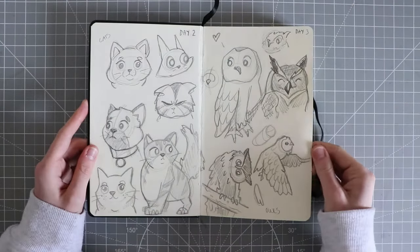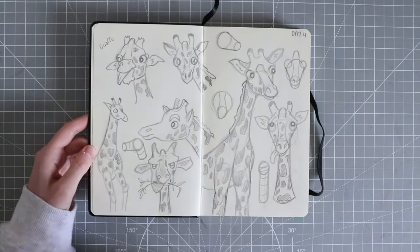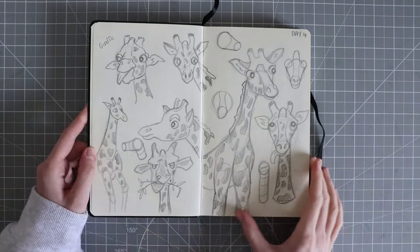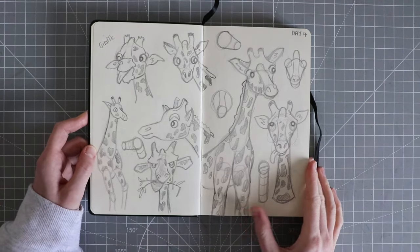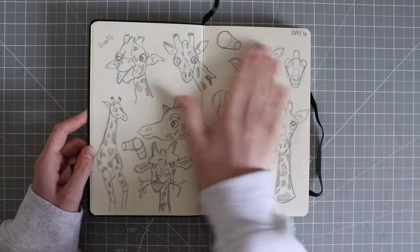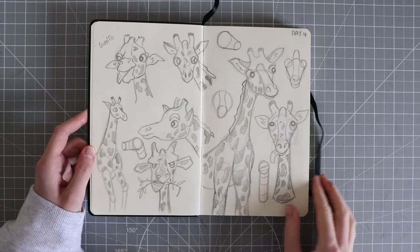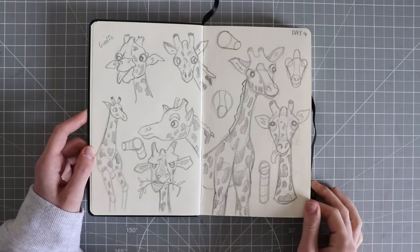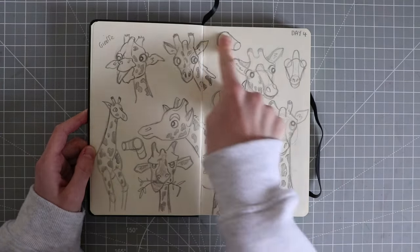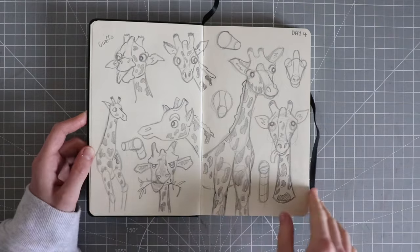I did some owls, and this is probably one of my favourites. For day 4 I did giraffes — here are a few little giraffe sketches. I put fixative on them so hopefully they shouldn't smudge. I really enjoyed these — I kind of added shapes to try and help show that they're 3D.